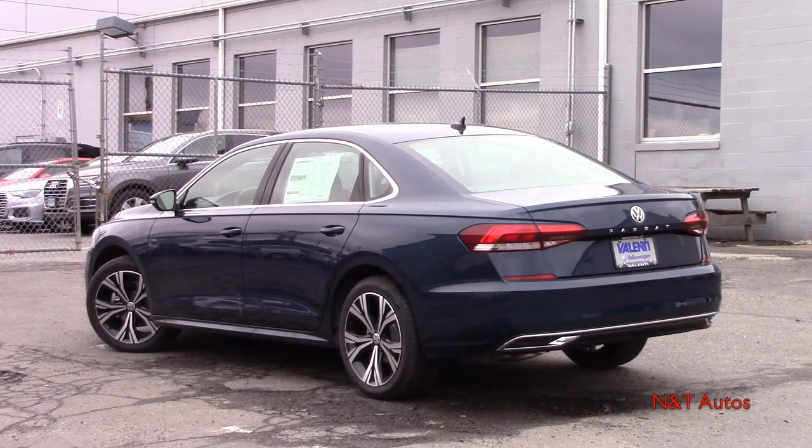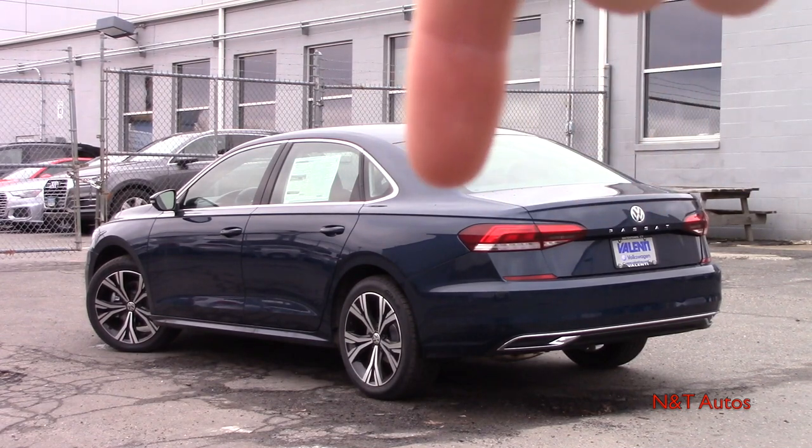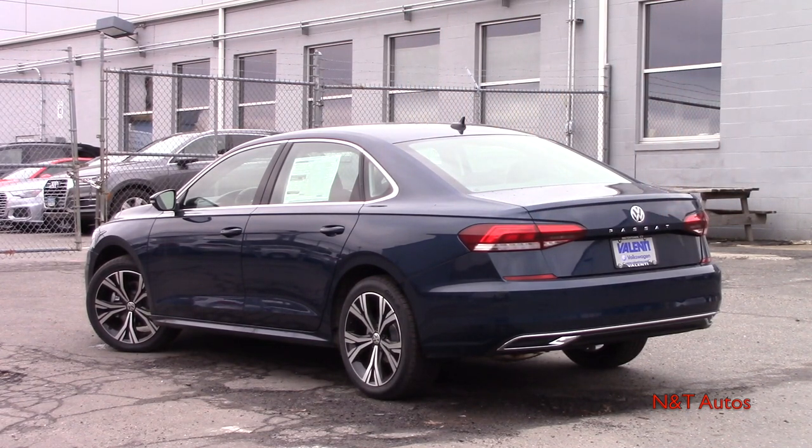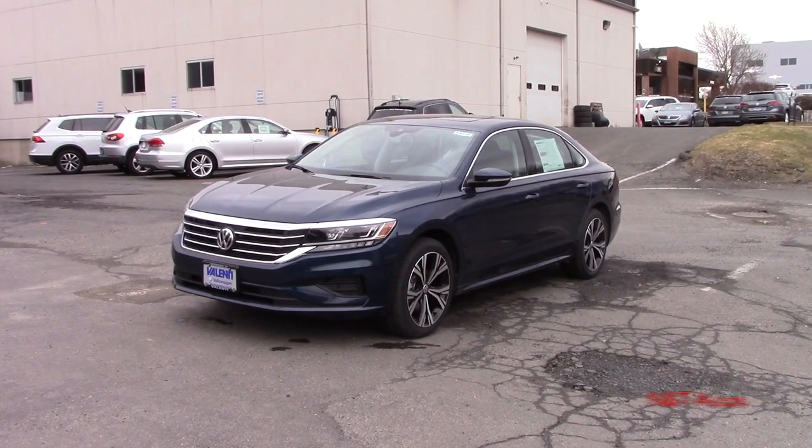Walking around to the rear of the new Passat, you can see that they accentuated the depth of the tailgate by spelling out Passat, which is a pretty cool and welcome feature. We could also talk about our drivetrain, which is limited to front-wheel drive for the entire Passat lineup.